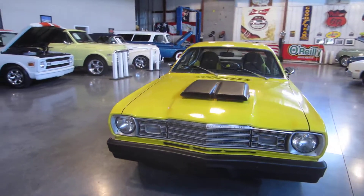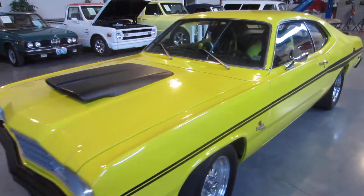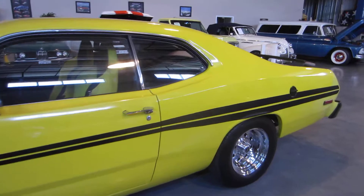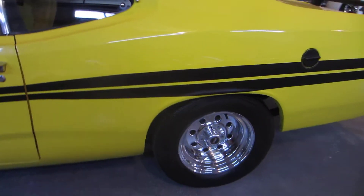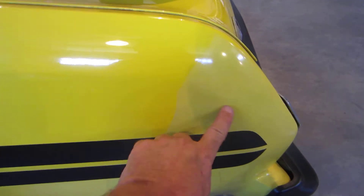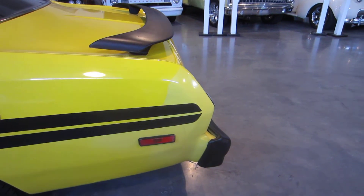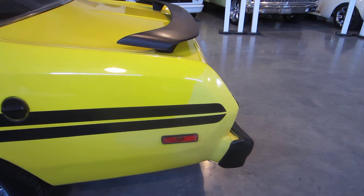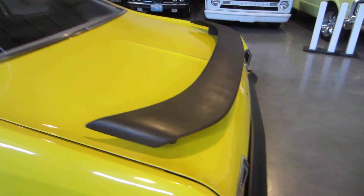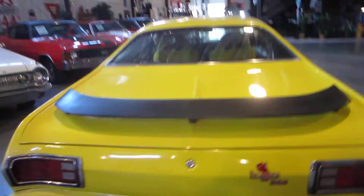It has the correct hood scoop for a Demon, blacked-out bumpers, and a fairly nice yellow paint job with the correct Demon stripes. It has deep-dish Weld Racing wheels in the back and beautiful chrome Weld Racing wheels up front. There has been some body damage — you can see the difference in the color of the paint. A body shop guy said he'd fix it for about $800, including repainting the stripes to match. It also has a custom-made rear spoiler and blacked-out rear bumpers.